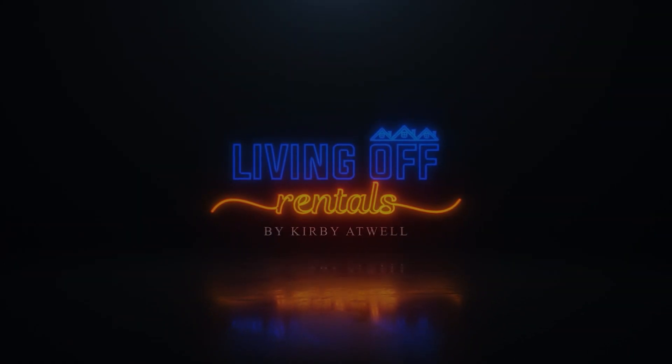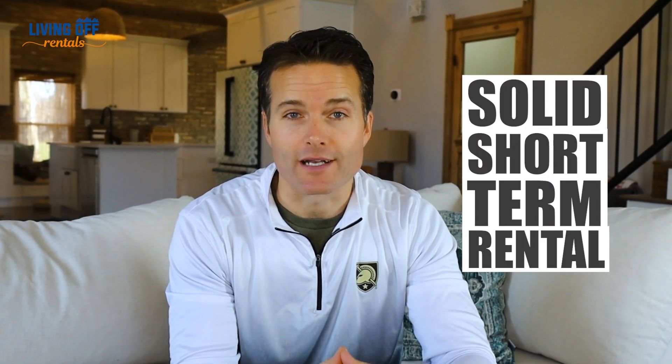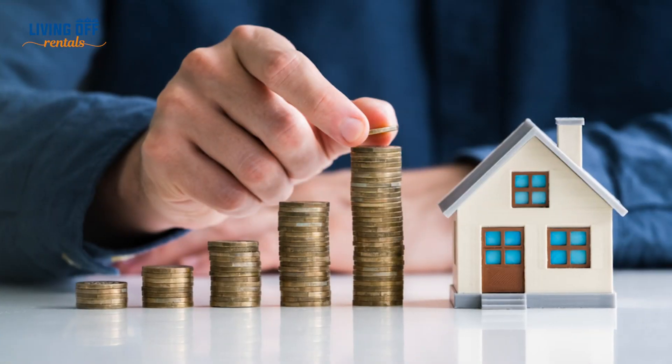Success in short-term rentals really lies at the intersection of these three main things. I've thought about this topic a lot lately — what are the components that make up a really solid short-term rental investment? I've talked to several people recently who purchased short-term rentals that are maybe overlooking one of these critical components that's going to lead to a solid short-term rental investment over the long term.